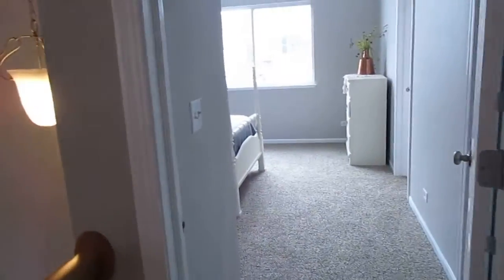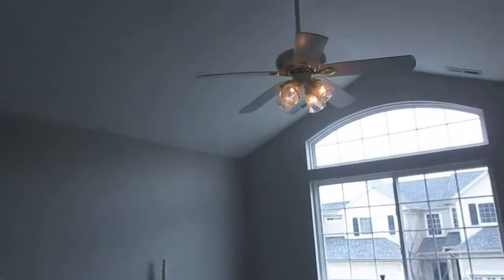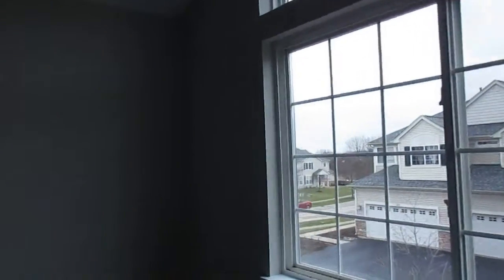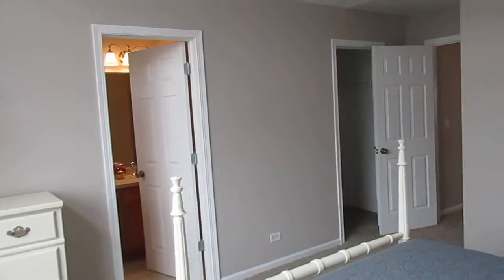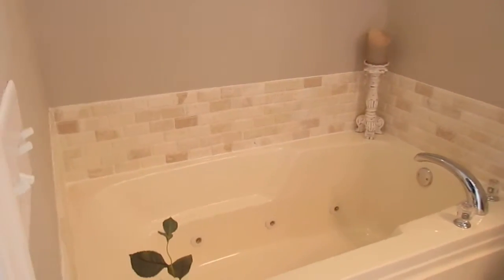And our last stop is the master bedroom — vaulted ceiling with a ceiling fan. I walked right past your walk-in closet. And your private master bath has a jacuzzi-style tub, plus your sink and shower stall.